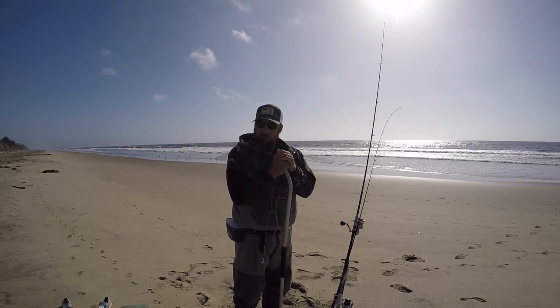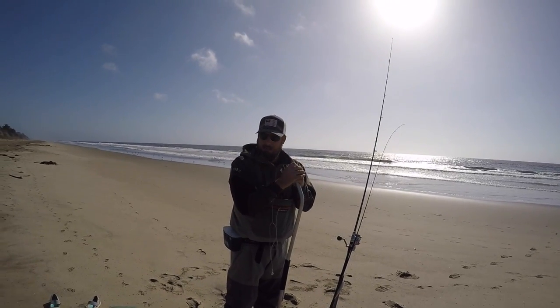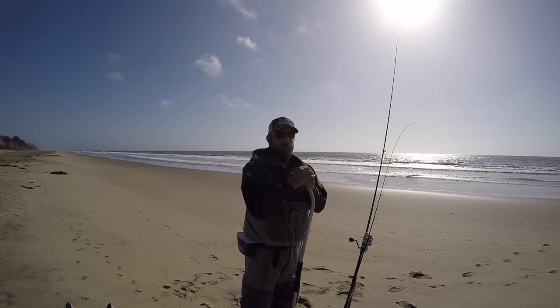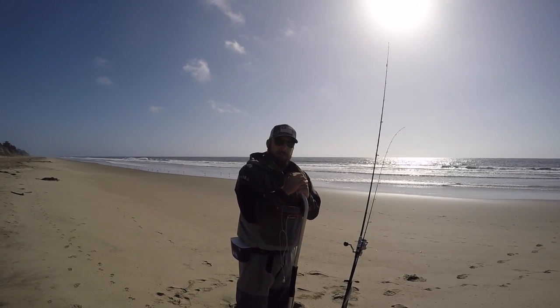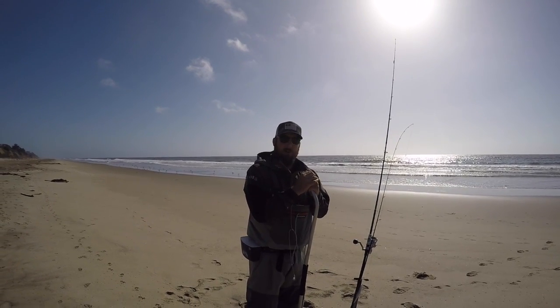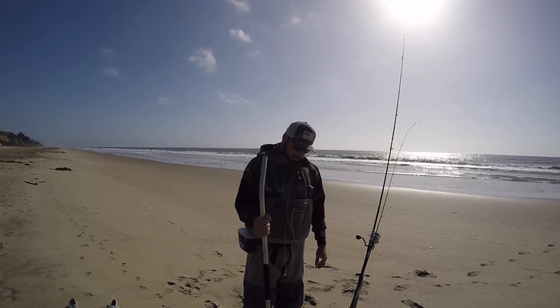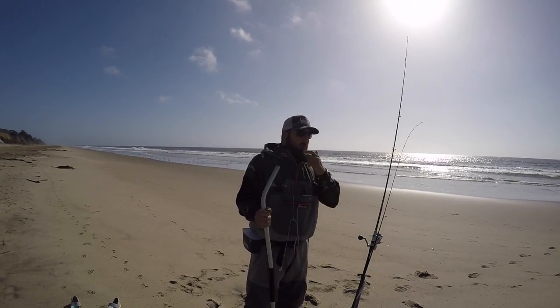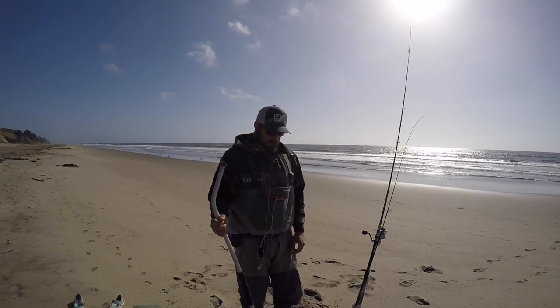It's also a good idea to bring a Sabiki rig because you can always come out here and catch live mackerel, smelt, and sardines. I didn't bring a Sabiki rig today but I'll do a whole separate review on that if I get enough comments and requests. For the most part, get yourself some quality gear and good equipment so you can come out here consistently and hopefully catch fish every time.